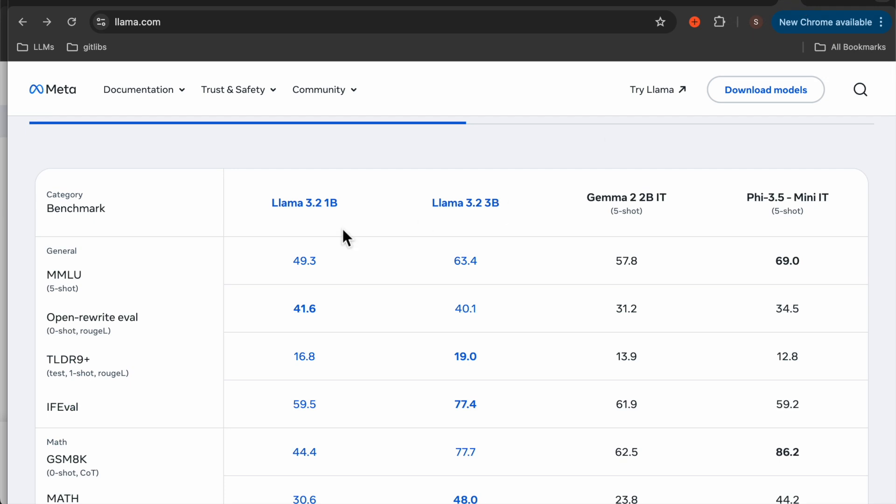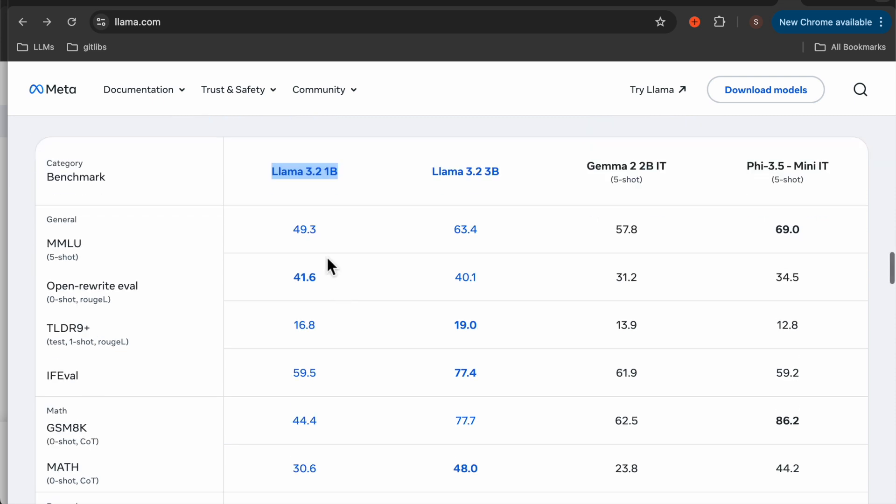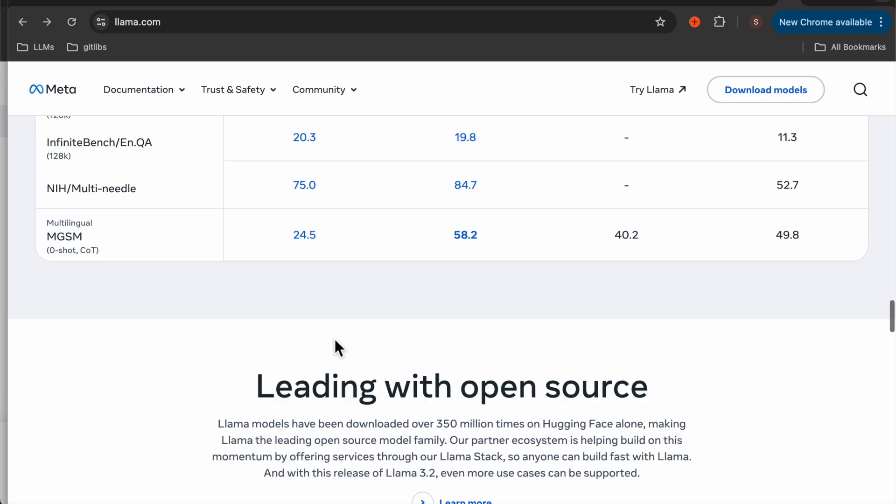Let's look at the performance. Here we have Gemma 2 at around 2 billion parameters and Phi 3.5 at 3.7 billion parameters. Now the 1 billion parameter Llama 3.2 — not in all metrics, but in some metrics — it is even beating the 2 billion and 3.7 billion, the current state-of-the-art small language models. So this model is not only small, but its performance is also quite impressive.